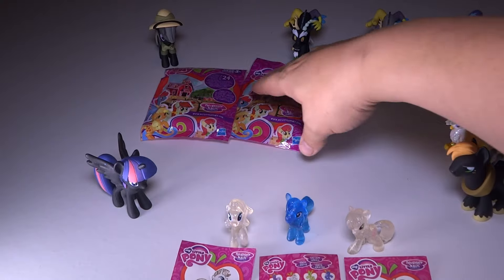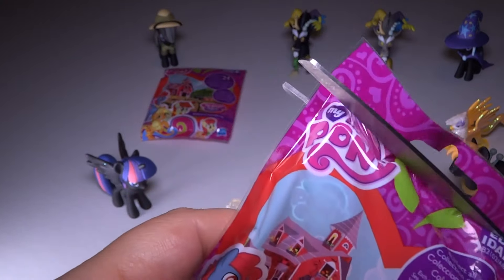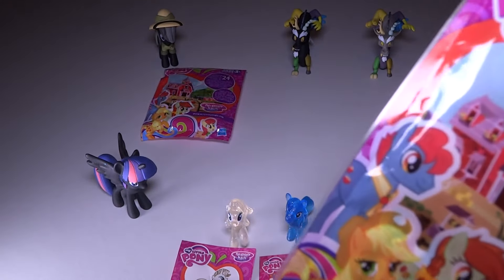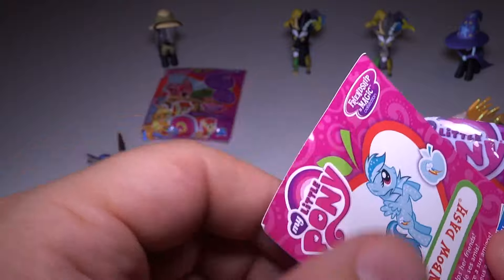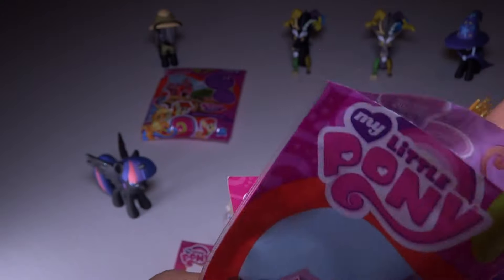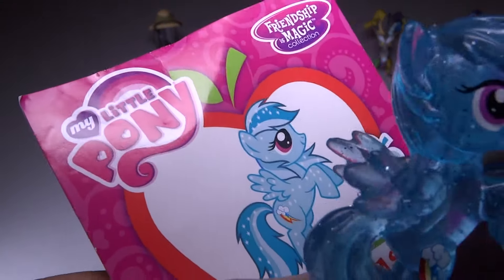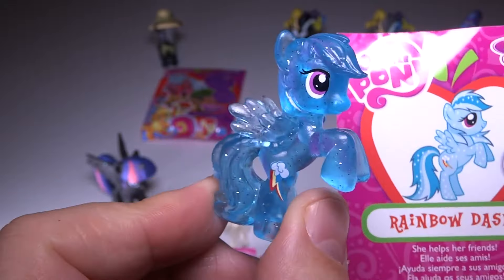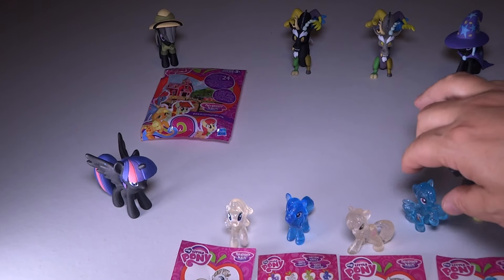We've got two more to go. I want to go to Miami for a toy haul sometime soon. There's still more Amiibos coming out and so many great toys coming out for the holidays. And the next one is Rainbow Dash — sweet! Of course, a fan favorite. She helps her friends. Looking very cool with a little Rainbow Dash lightning bolt there. They've done a great job creating some good variety.